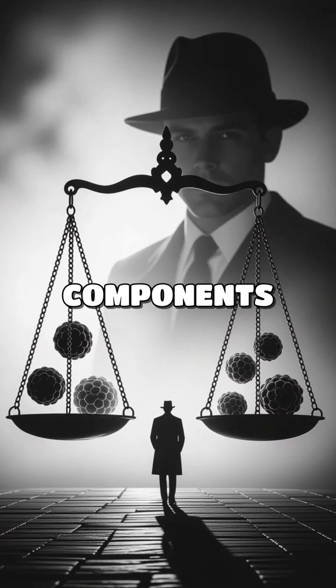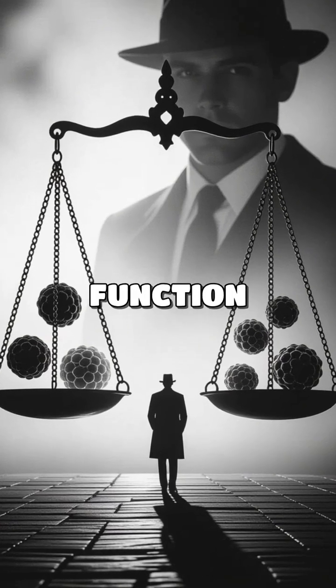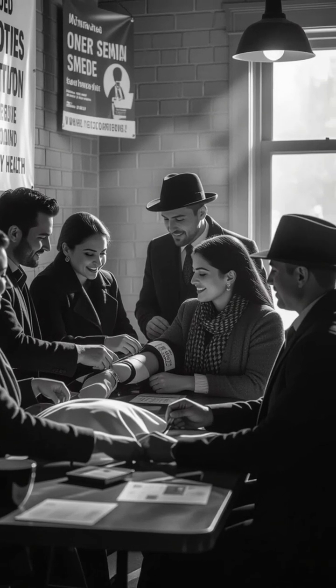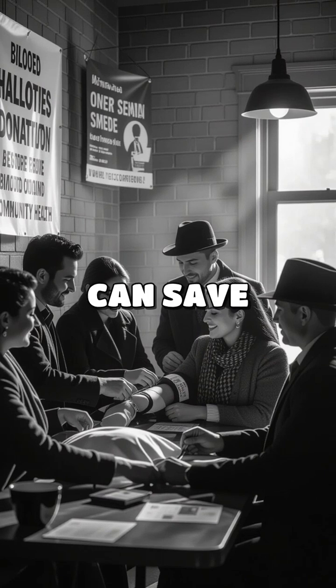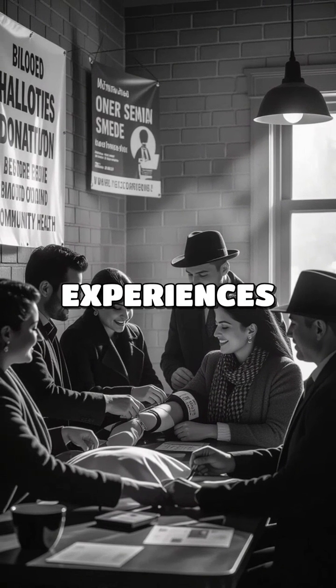Together these blood components work harmoniously to maintain homeostasis, ensuring our bodies function optimally. Understanding blood's role can enhance our appreciation for health and wellness. In conclusion, blood is not just a fluid — it's a lifeline that supports our health. Regular blood donation can save lives. Share your thoughts and experiences on blood health in the comments below.